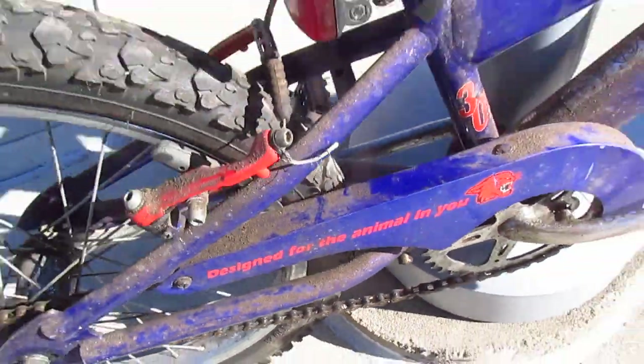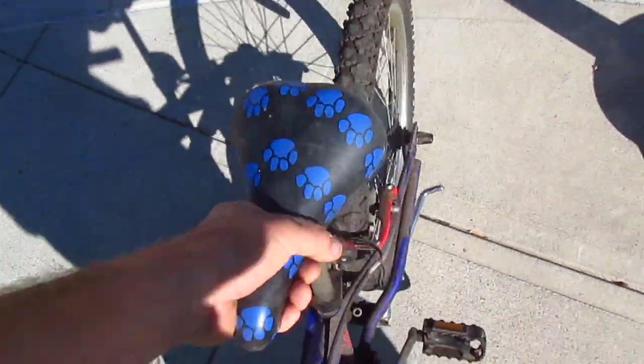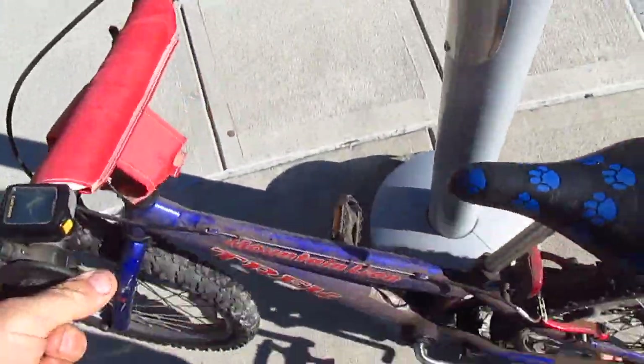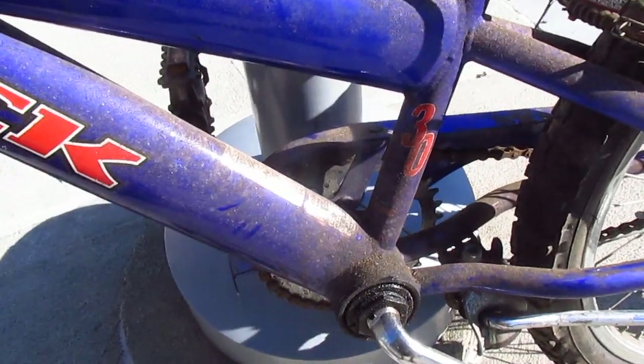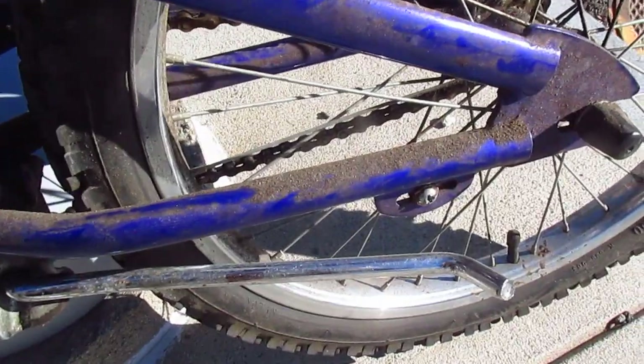You know what I think this was? I think this kid who owned this bike worked in a coal mine. Do kids still work in coal mines? Oh my god. I think the kid who owned this bike worked in a coal mine, and every day he'd ride to the coal mine. And this is just coal dust.